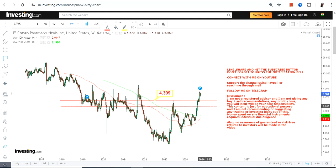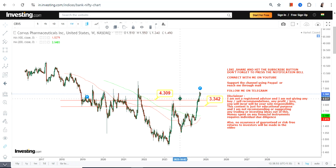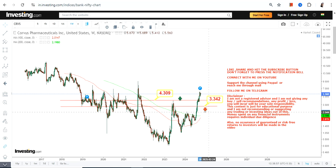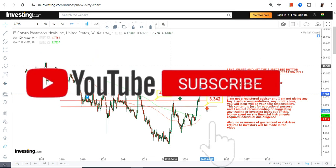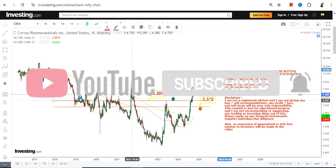If it's going to move lower, that's why we have our support at 4.3, which is right now our support, and we have our stop loss at 3.34, which is our stop loss on the downside. Make sure that the stock is not falling below both these levels.